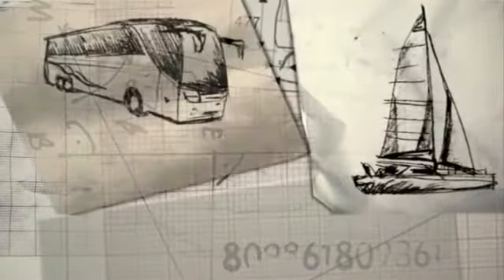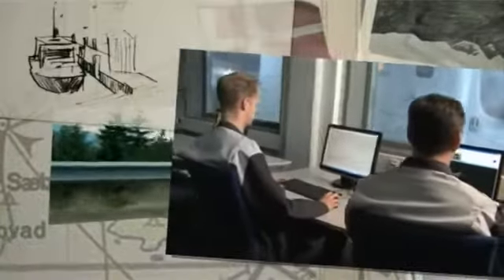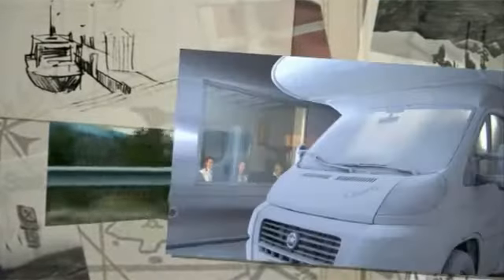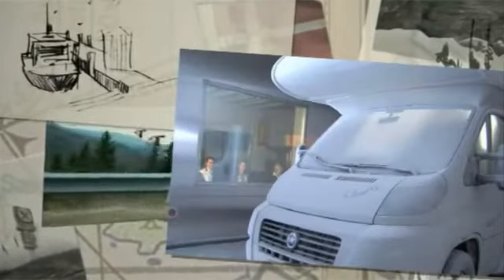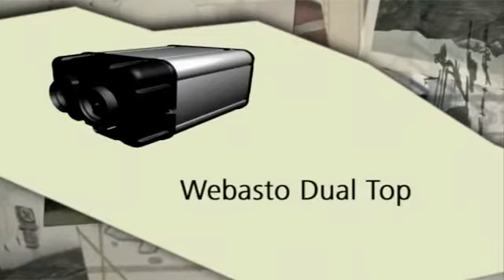In the development of Dual Top, Webasto made use of its long experience in designing high-quality automotive heating systems. As a matter of course, all Dual Top components are tested and adapted to the special requirements of the recreational vehicle market. The result is a highly innovative product, perfectly tailored to recreational vehicle owners' needs.